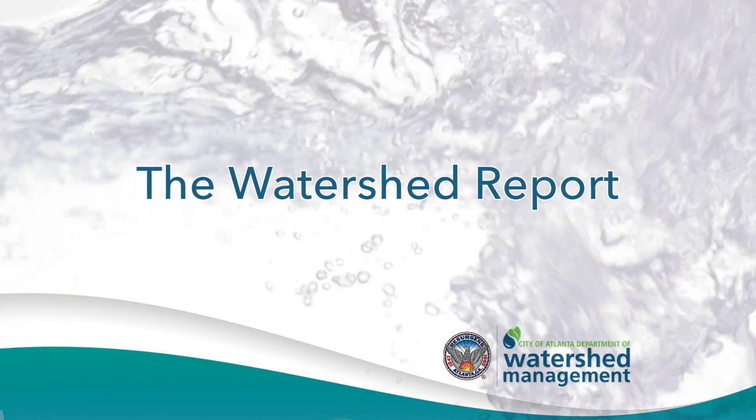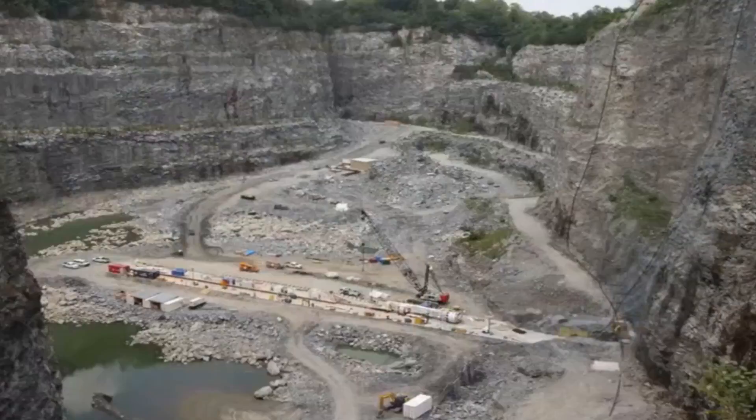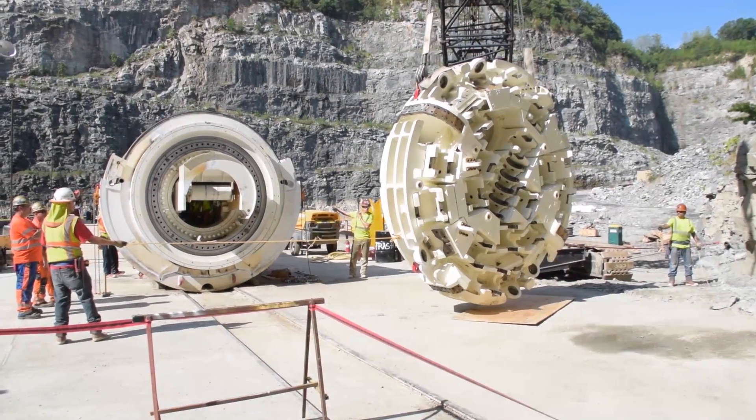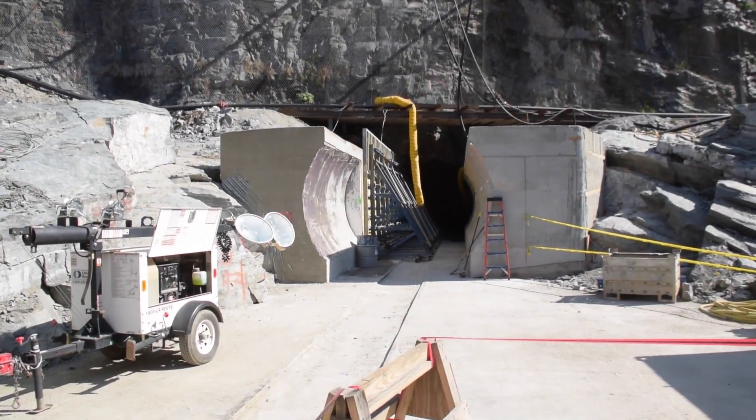The Watershed Report, brought to you by the City of Atlanta's Department of Watershed Management. The water supply program recently reached another milestone as crews attach the cutter head to the tunnel boring machine in preparation for the September launch. This culminates about a month and a half of actual assembly.